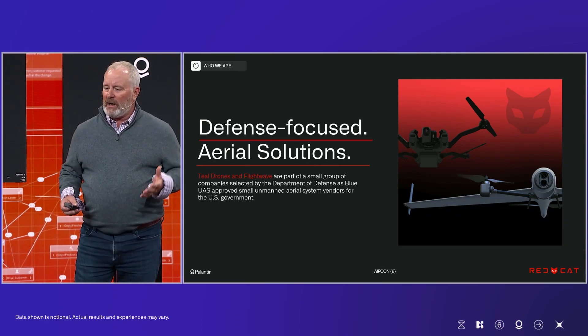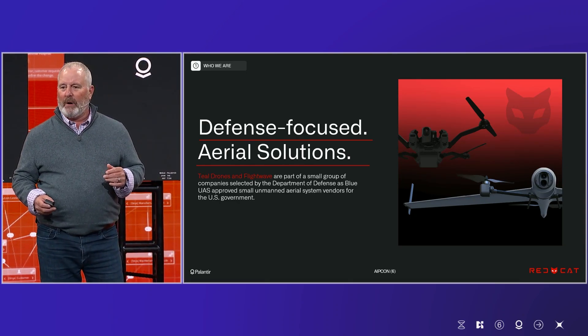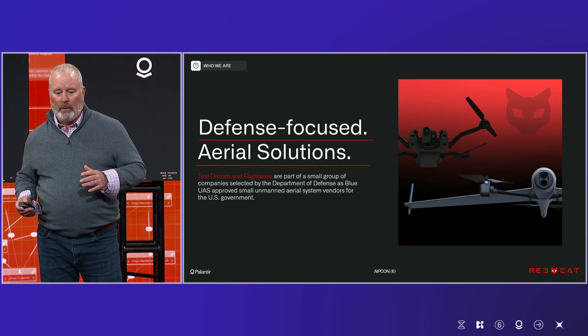Thanks everyone, and thanks Palantir for having me. My name's Jeff Thompson. I'm founder and CEO of RedCat. So what does RedCat do? We design and manufacture drones for the warfighter. We build stuff. And we are here to talk about warp speed, but we're also here to talk about visual navigation that enables our drones to fly on the battlefield when others can't.